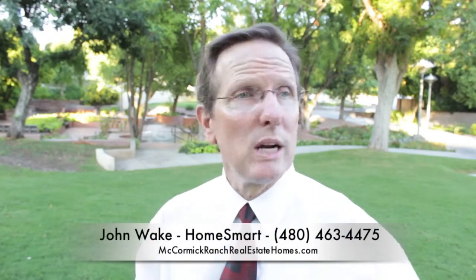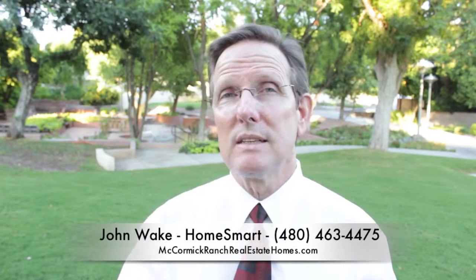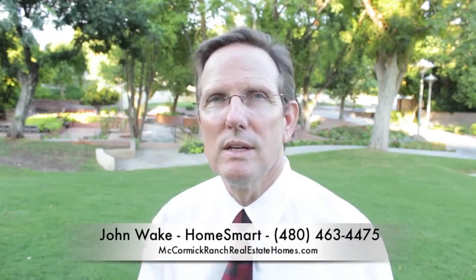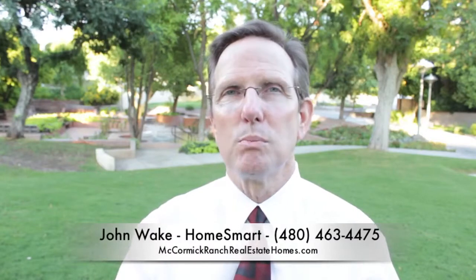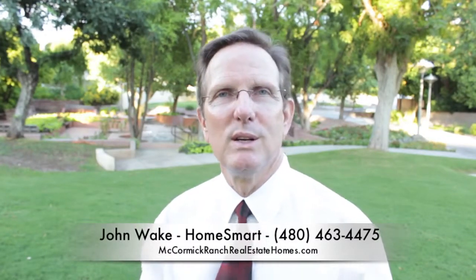Give me a call. Subscribe to this — you'll also be able to get these video newsletters. I'm going to start working on it. I've got a new camera I'm playing with here and it'll take me a while to get used to it. But I'll start doing these reports on McCormick Ranch so you can see what's really going on with the market here. Take care.